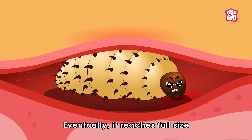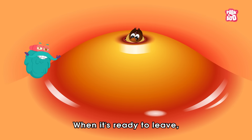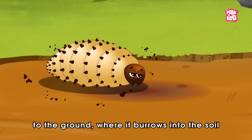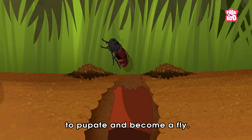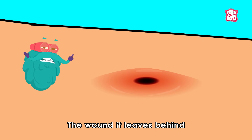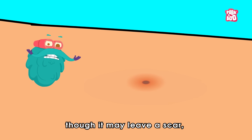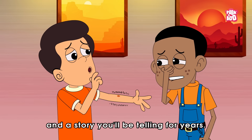Eventually it reaches full size — about an inch long. When it's ready to leave, it wriggles out of your skin and drops to the ground, where it burrows into the soil to pupate and become a fly. The wound it leaves behind usually heals up on its own, though it may leave a scar and a story you'll be telling for years.